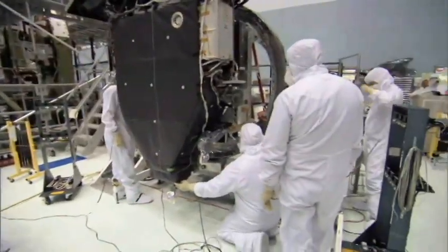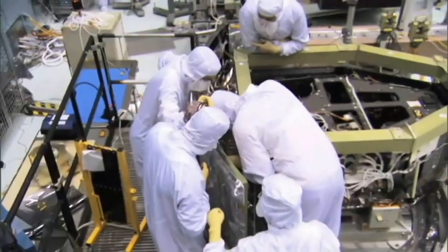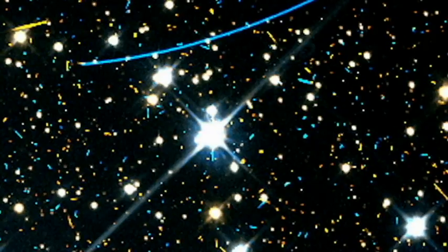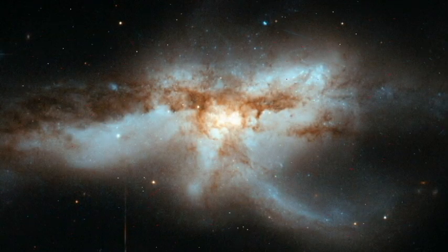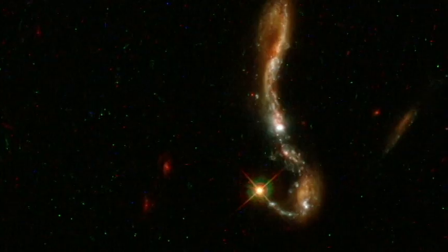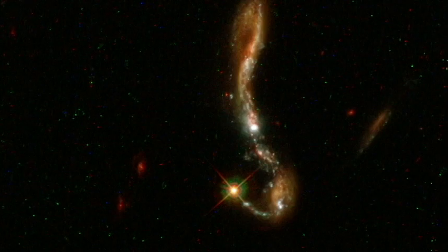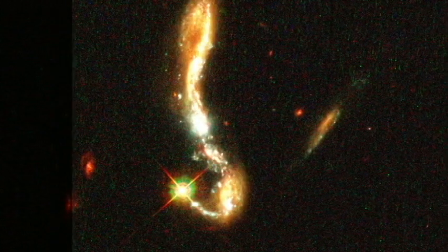Only one of Hubble's cameras, the WFC-3, can still be used in this electronic dead zone. But the images produced are somewhat unusual — they are speckled with blemishes. Artifacts of hard-hitting cosmic rays and a reminder of the dangers that lurk above our atmosphere.